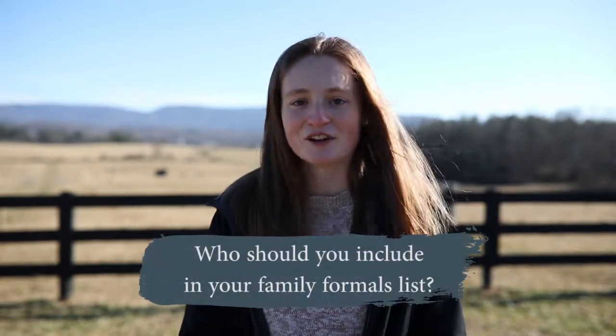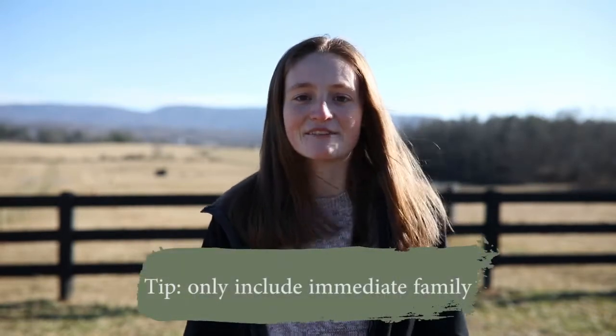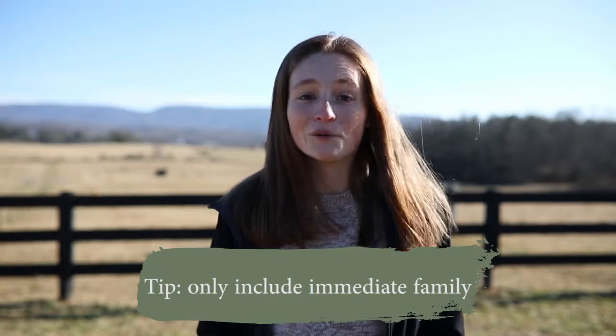Number one: who do you include in your family formals list? You're not going to want to hear me say this, but I'm going to say it anyway. Only include immediate family — this includes parents, siblings, grandparents, and the families of your siblings. No more. No aunts and uncles, no cousins, no super close members of the family or anything like that.